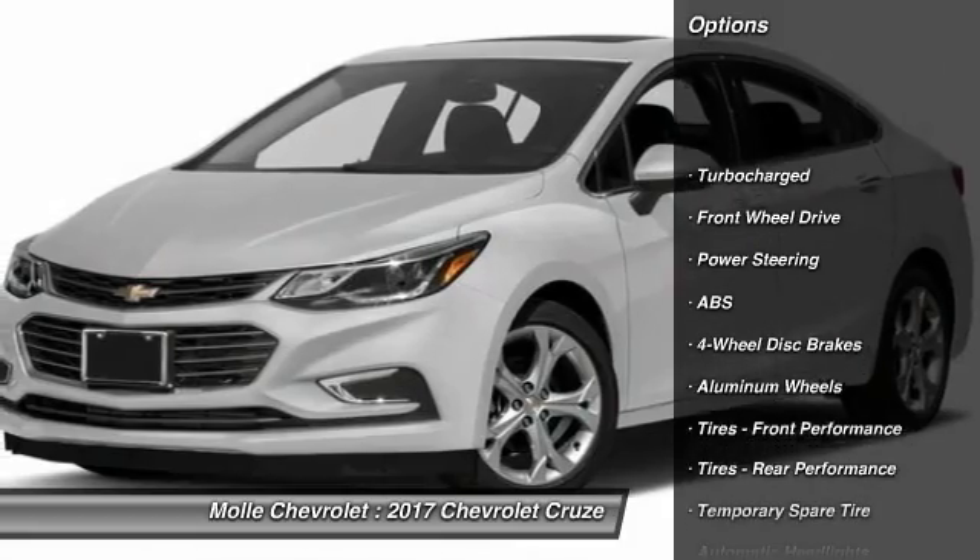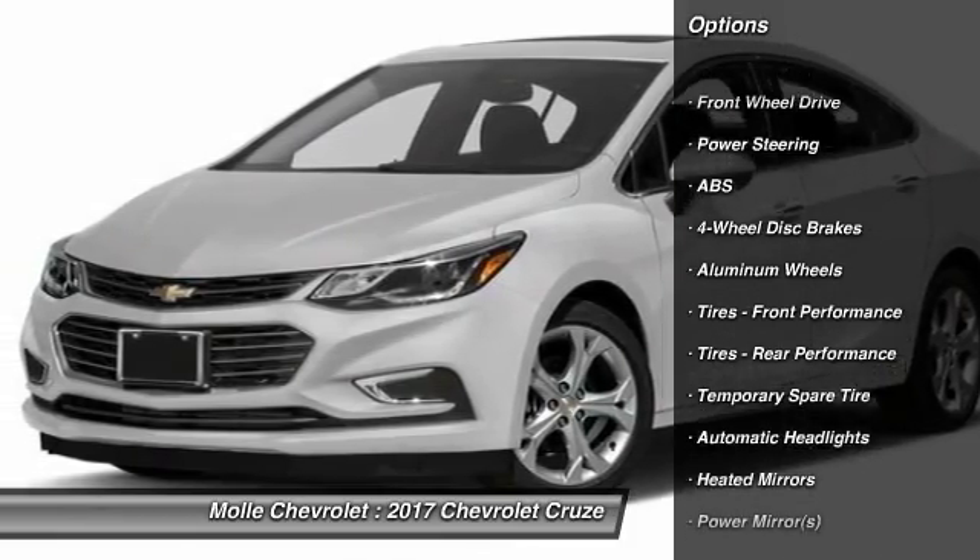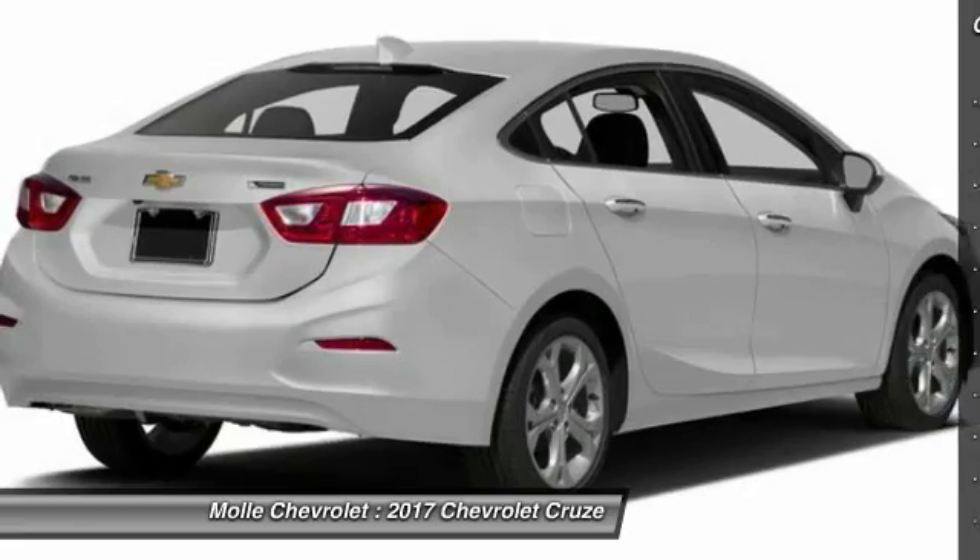Remote engine start. Stability control. Traction control. Keyless entry. Steering wheel audio controls.